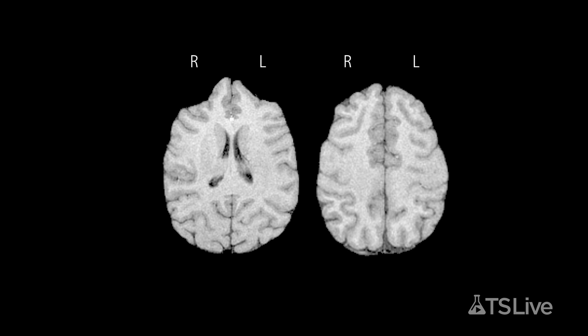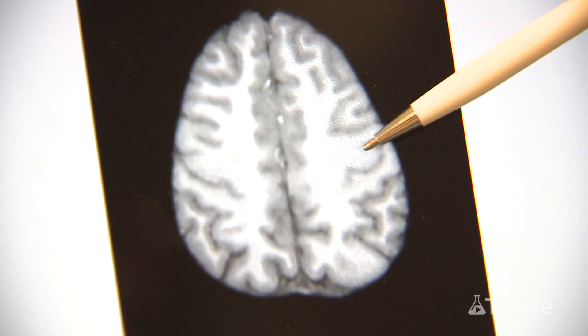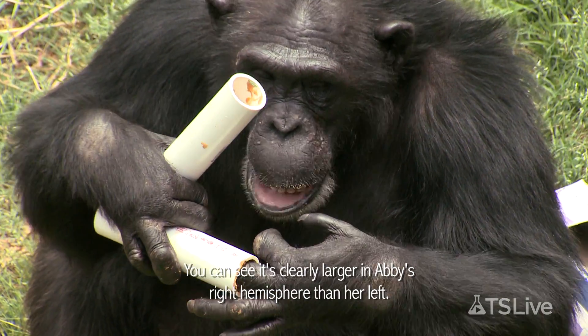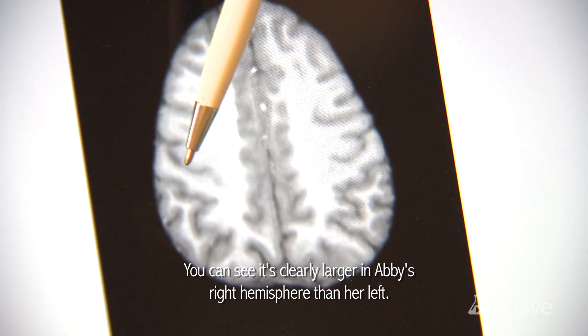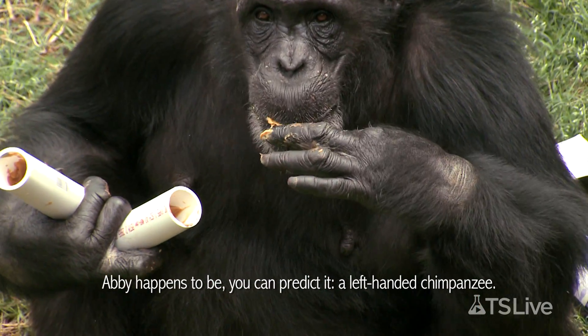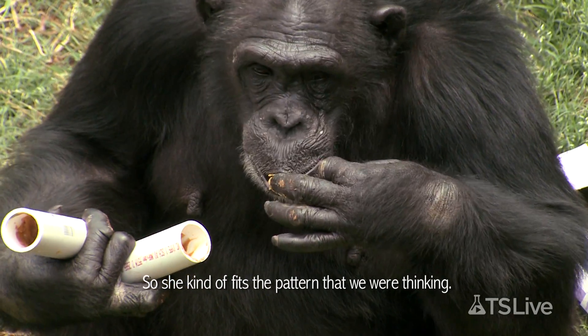There are two regions that Hopkins and his colleagues home in on: the inferior frontal gyrus and the motor hand area of the precentral gyrus, also called the knob. Here's the knob in the left cerebral hemisphere of a chimp named Abby. You can see it's clearly larger in Abby's right hemisphere than her left. Abby happens to be a left-handed chimp, so she fits the pattern that we would think of.